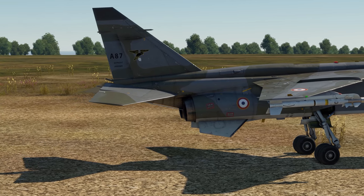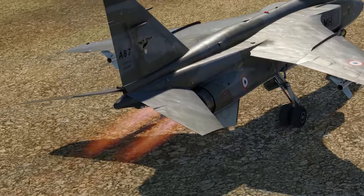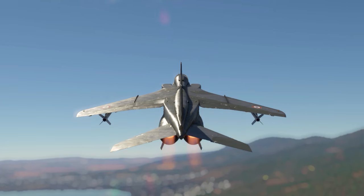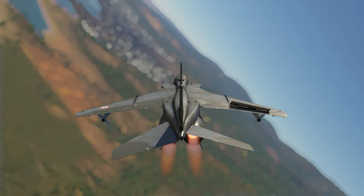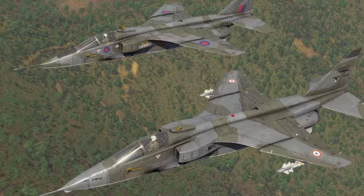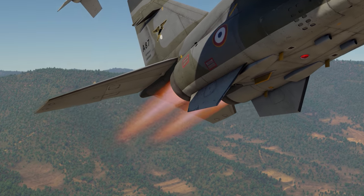By the way, the machine's tail deserves a separate description. It's equipped with the so-called tailorons — stabilizers that combine the functions of elevators and ailerons by moving in either different or the same directions respectively. The French and British Jaguars are the only planes with this design in War Thunder, so far.